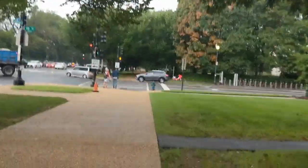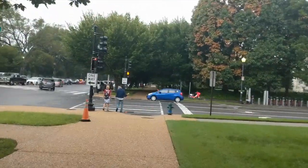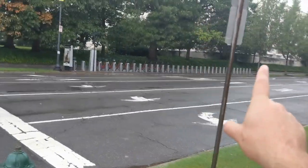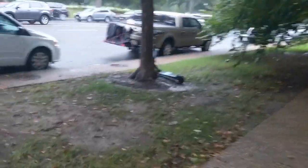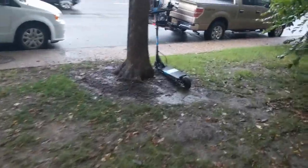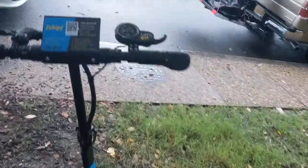Maybe I should have gotten one of those scooters. This is the Capital Bike Share if you want a bike — these ones you have to dock, these ones you don't. Here's one of these scooter things. I've never seen one of these. How do you know if it's charged? I don't even know.